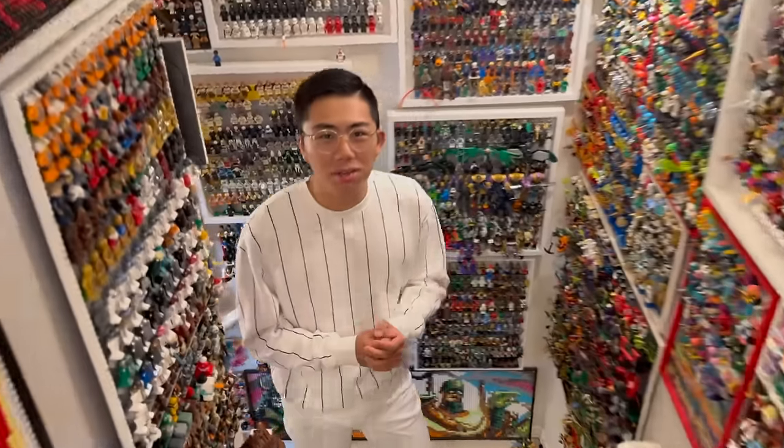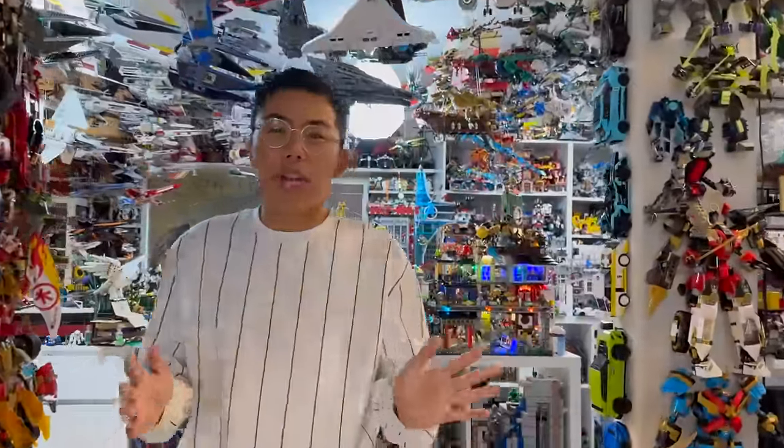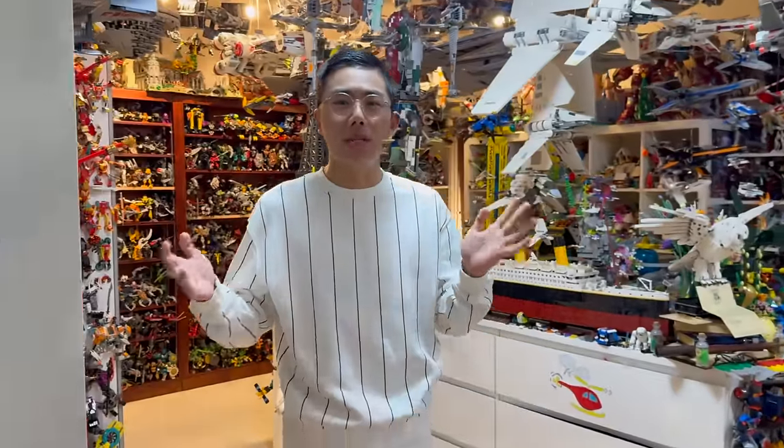Hey there, thanks for tuning in to Deck Bricks. I'm Chris, and on a recent trip to California, I got a chance to visit Bricks and Minifigs Ontario, one of the many used LEGO stores in the California area. I also got a chance to check out Bricks and Minifigs Anaheim as well, so this will be a bit of a two-pack used LEGO store adventure. Without further ado, let's jump on over to the stores.